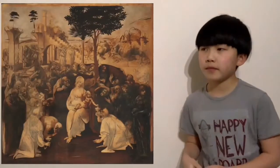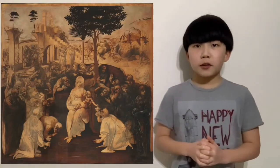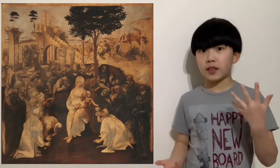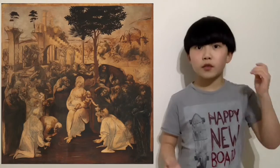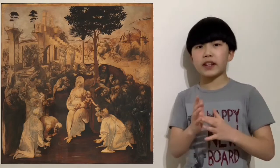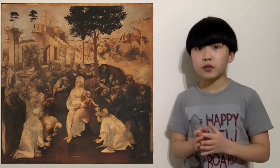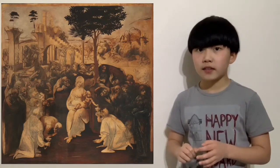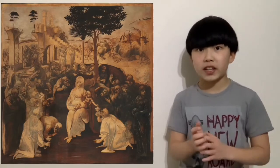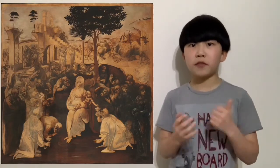So, a pretty interesting man — let's dive deep into one of his paintings. This is a pretty interesting painting firstly because the actual canvas is almost a perfect square, and also it is unfinished. It's an unfinished painting called the Adoration of the Magi.